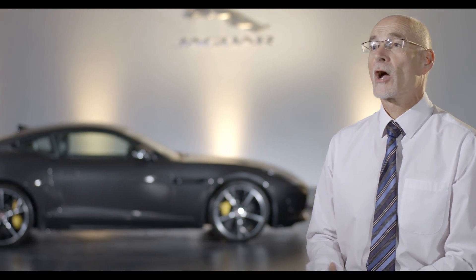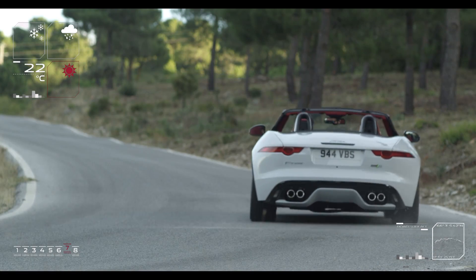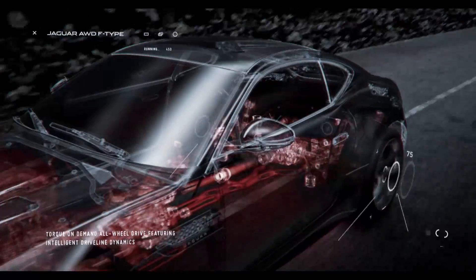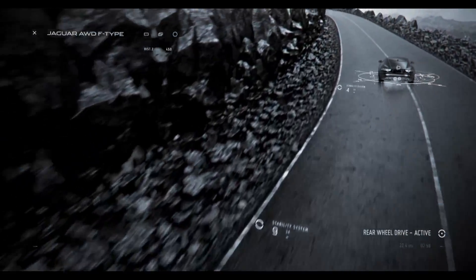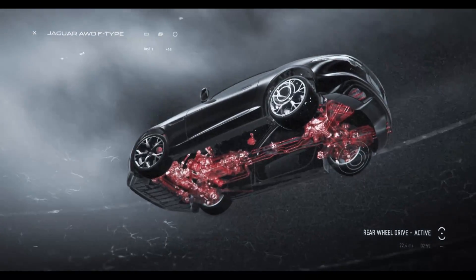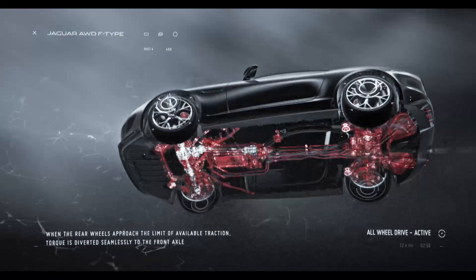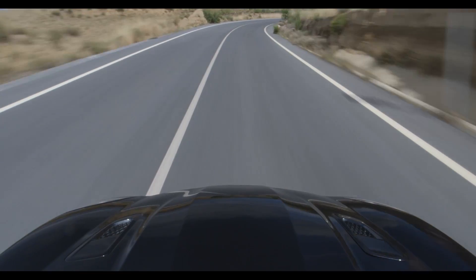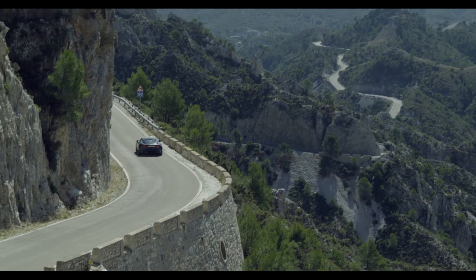That means we only provide torque to the front wheels when we actually need it. So in a normal running condition, when the car is below the traction limit, the car will be running in effectively a two-wheel drive mode. That means we get great steering precision and also the efficiency of the rear-wheel drive car, while allowing the front wheels to be driven to the amount required as dictated by the road surface and the driving situation.